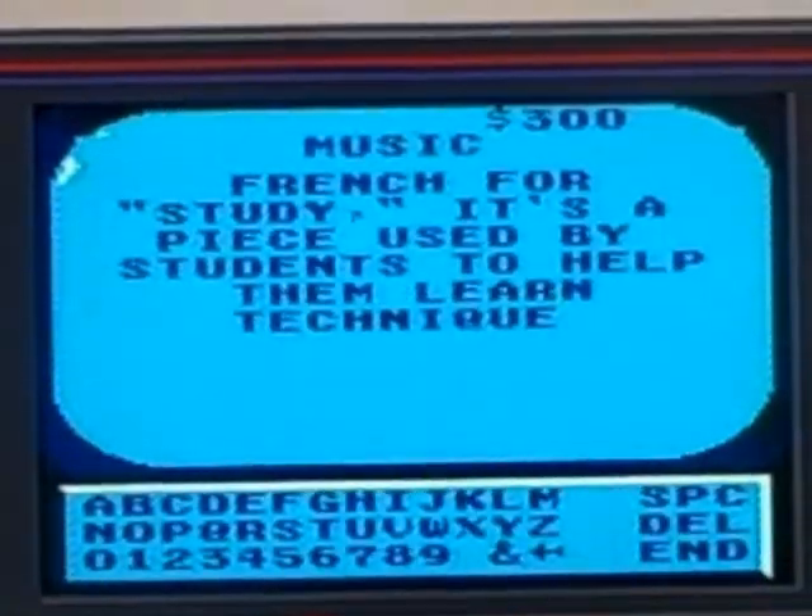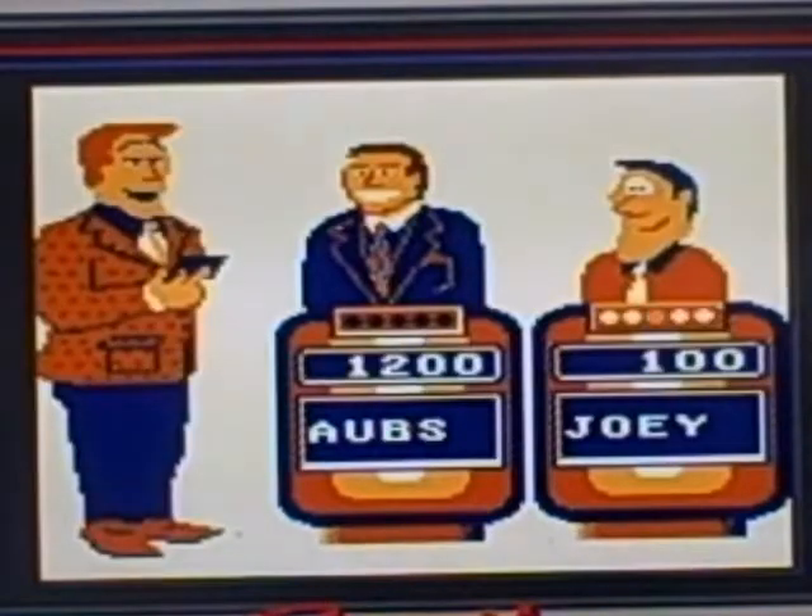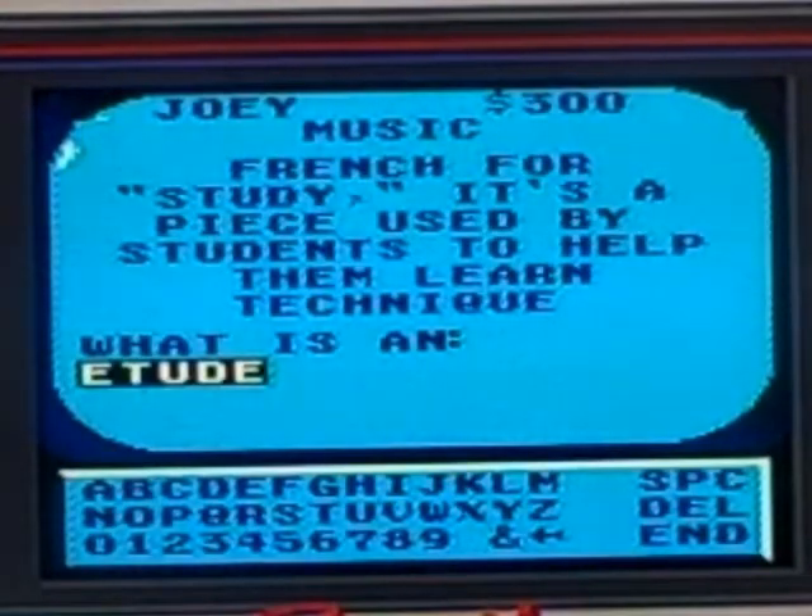Music 300: French for 'study,' it's a piece used by students to help them learn technique. I think I just figured it out but Joey beat me. His answer: étude. Yep, that was my guess too.